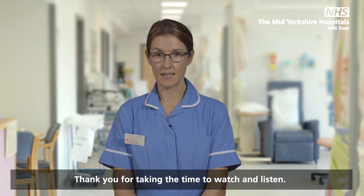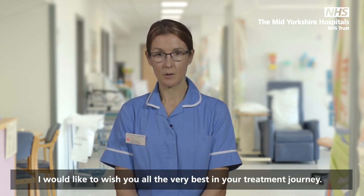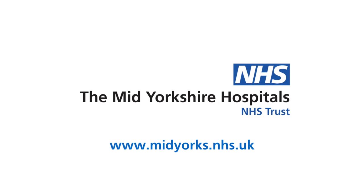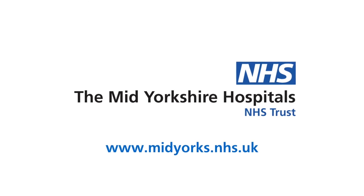Thank you for taking the time to watch and listen. On behalf of the Mid Yorkshire Hospitals NHS Trust, I would like to wish you all the very best in your treatment journey. Have a great day.